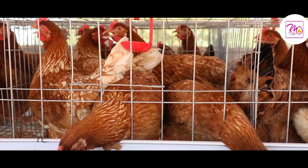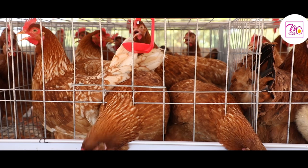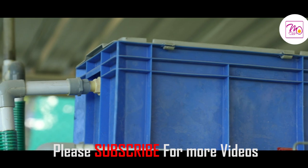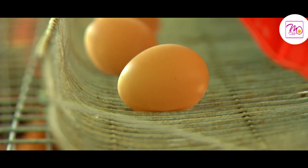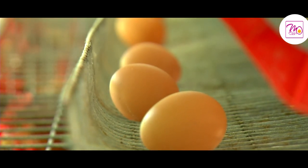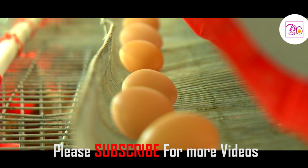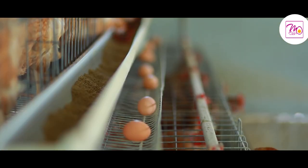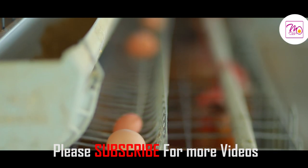Large eggs with brown-colored shells are a favorite among buyers. The specialty of these eggs is a smaller yellow yolk and more egg white. Lesser cholesterol and the presence of more omega-3 fatty acids make these eggs a special treat.